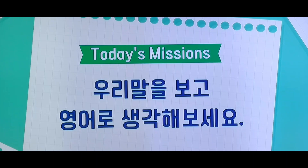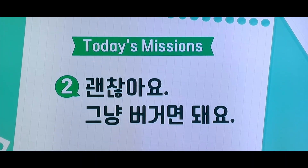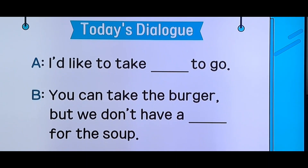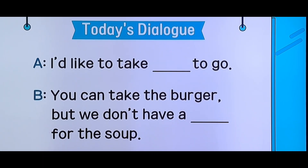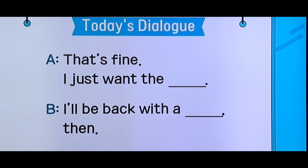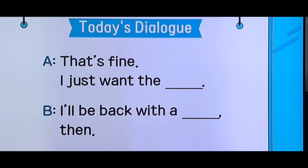I'm going to go to the grocery store, but I don't want to go to the grocery store. I'd like to take these to go. You can take the burger, but we don't have a container for the soup. That's fine. I just want the burger. I'll be back with the box, then.